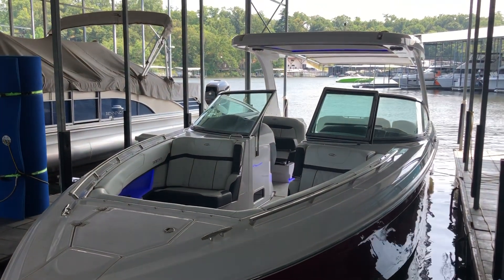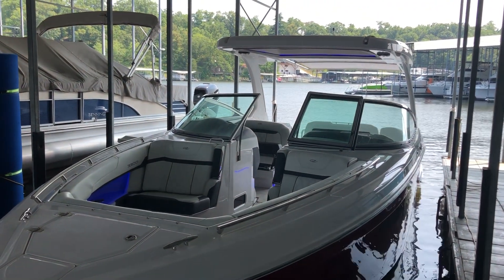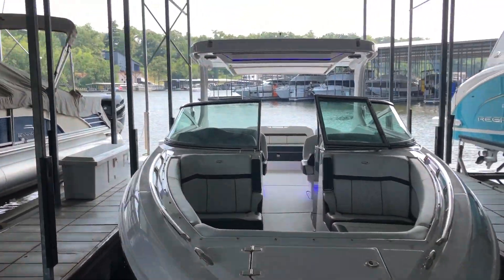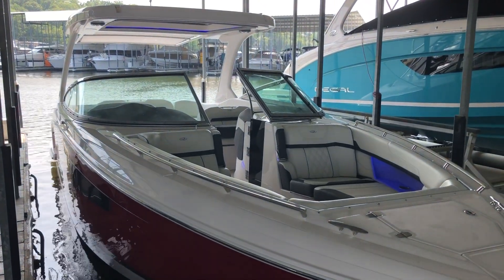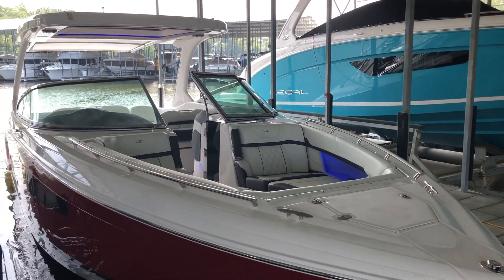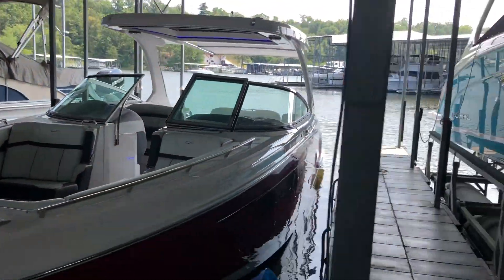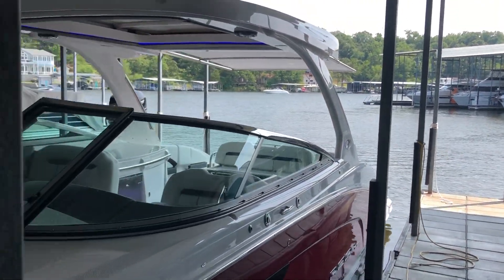Hi folks, Paul Speck at Kelley's Port, Osage Beach, Missouri, taking you through an exciting brokerage listing. This is a 2021 Regal 3300, probably our most popular bow rider — maybe second to the 2800, but as far as the large one, this one's it. One of the best riding hulls you're going to find. Awesome boat with a flame red hull side, white bottom, and black bootstripe. It's an aggressive, sporty looking boat.